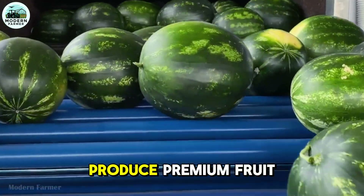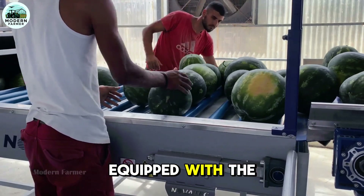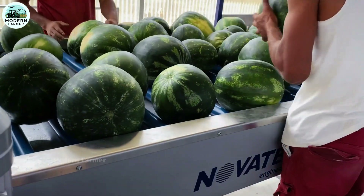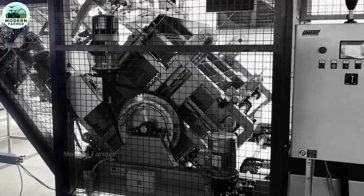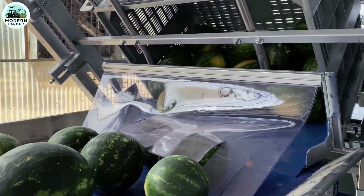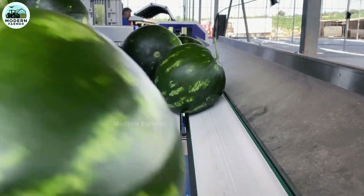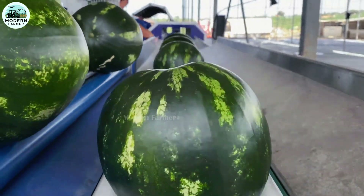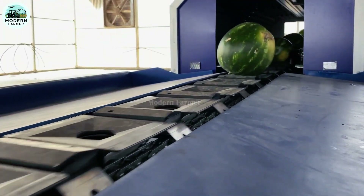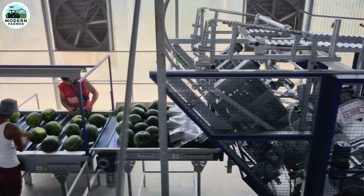Can your business produce premium fruit? That is Novatec's unwritten commitment. Their sorting lines are equipped with the most advanced technology, including sophisticated automated unloading and bin dumping systems. In particular, the surface of each watermelon is thoroughly cleaned — whether dry or wet — thanks to a modern brush system. What makes Novatec equipment special is the perfect combination of incredible precision, sturdy construction, and outstanding productivity.